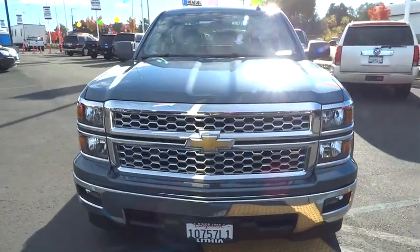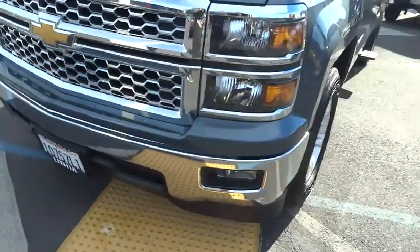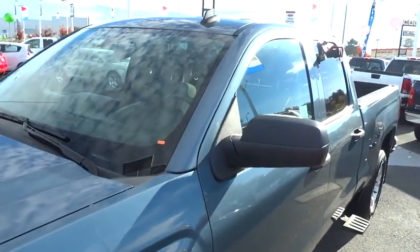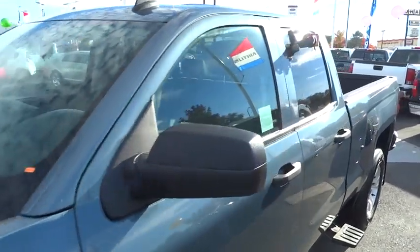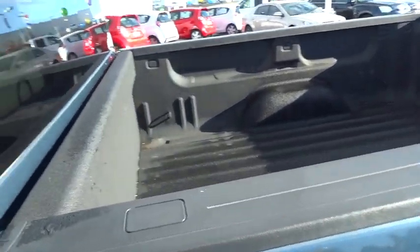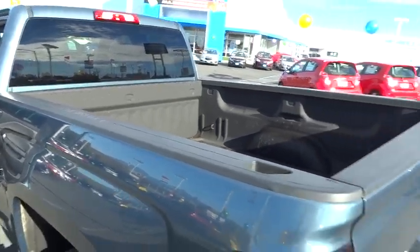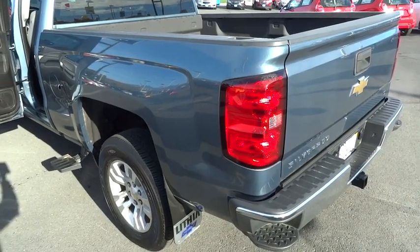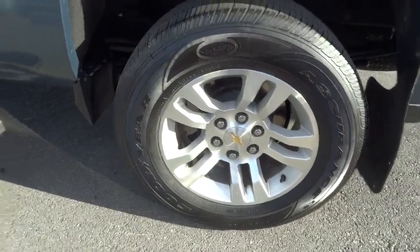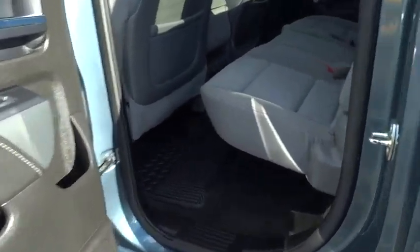If affordable style and reliability are what you're looking for, this vehicle couldn't be more perfect. Drive it today. For more information, visit www.Defend.org. Thank you.